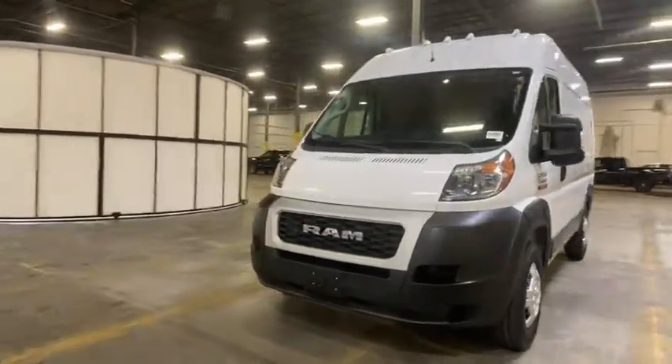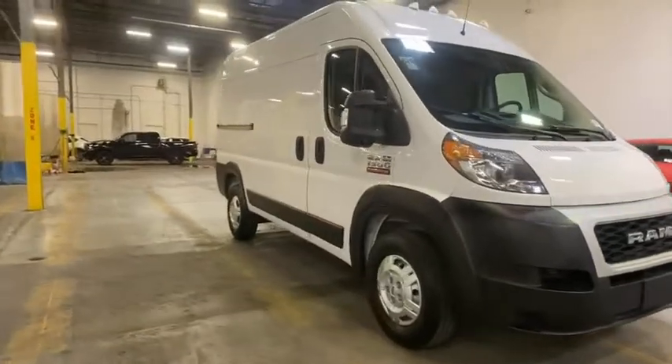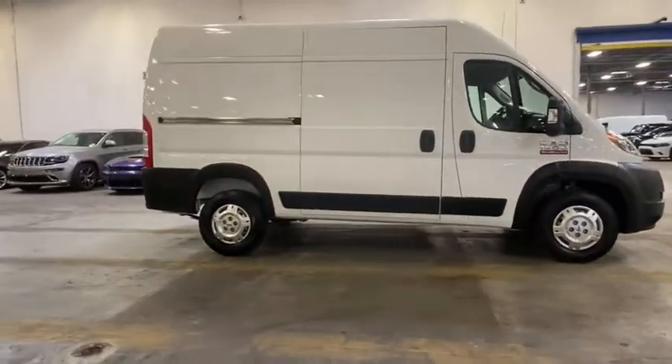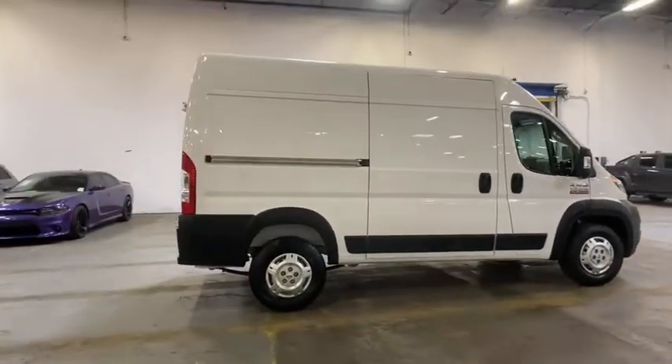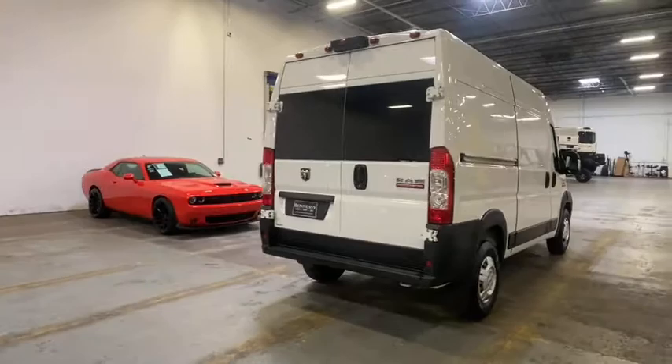Take a ride in a 2019 Ram ProMaster. The Ram ProMaster provides superior on-the-job performance while helping your business carry more to more places. This vehicle has less than 35,000 miles. Here are some of this vehicle's great options.